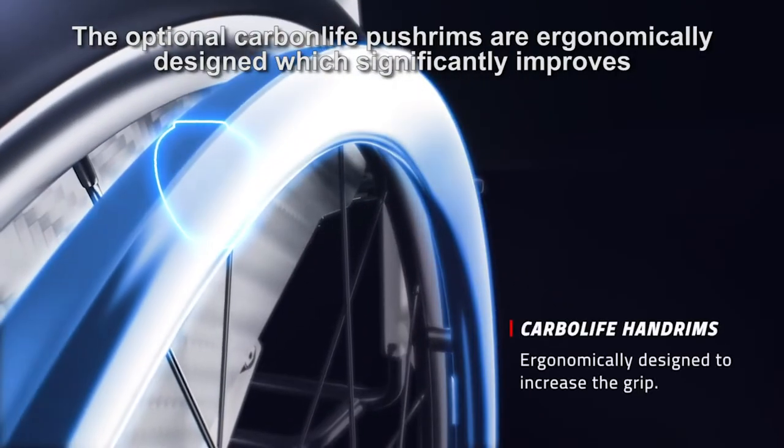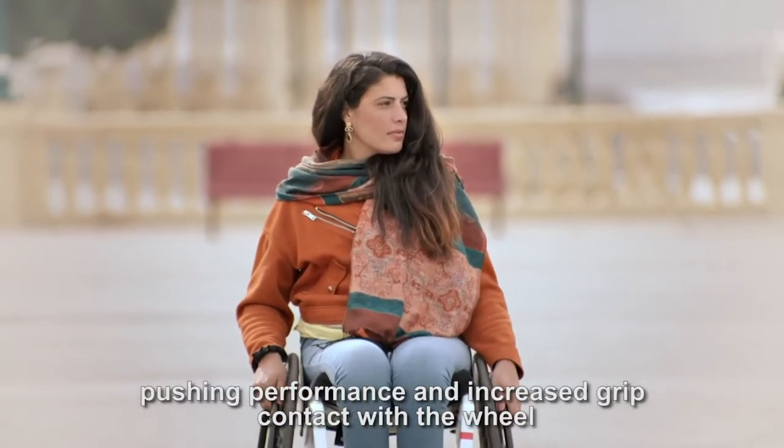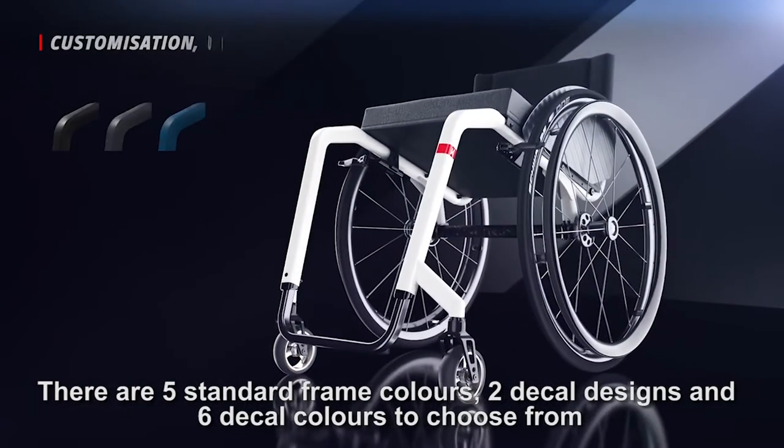The optional carbon light push rims are ergonomically designed, which significantly improves the pushing performance and increases grip contact with the wheel.